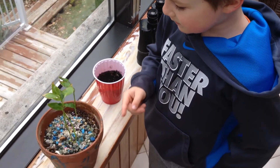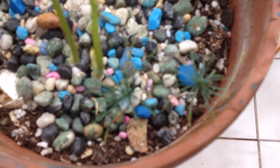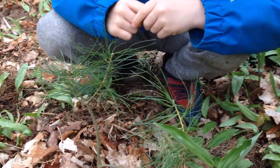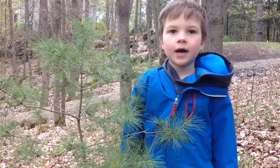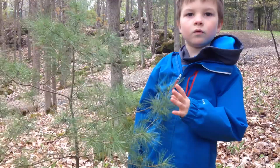This is a baby pine tree. It's about three months old. This is about two years old. This is a pine tree, four years old.